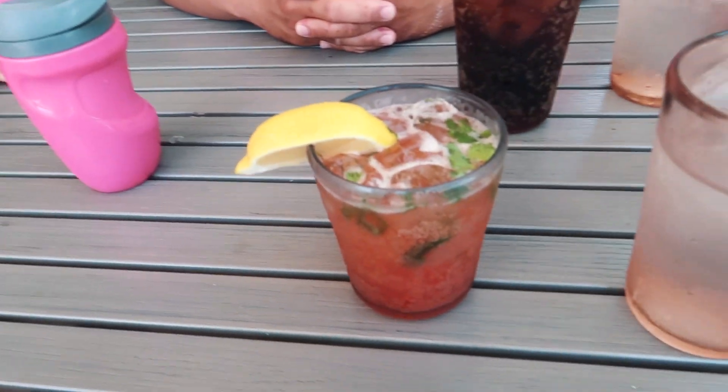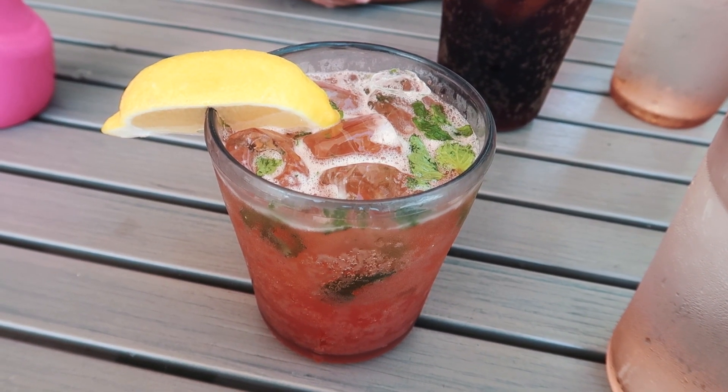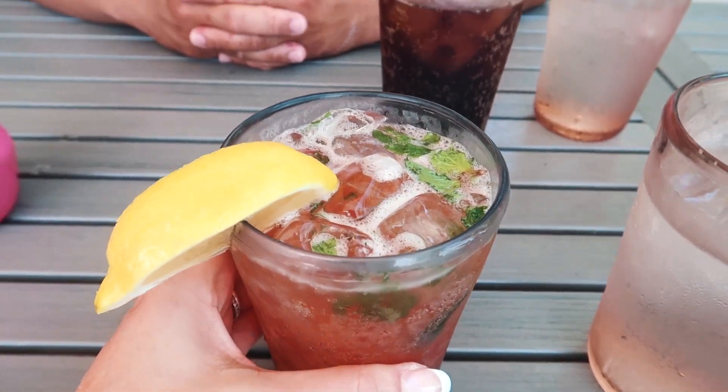Sitting down to our second-to-last lunch at Dry Rocks at the hotel with some cocktails. I got something called Keys to the Island maybe — it's like an Aperol vodka drink. Pretty good!